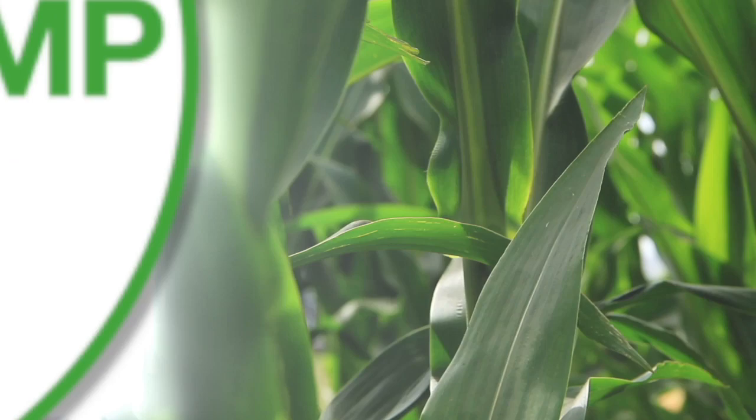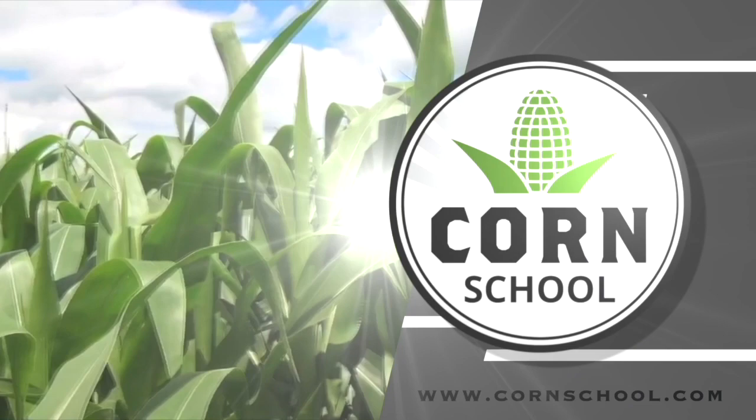Corn School on RealAgriculture.com is brought to you by Headline Amp Fungicide and Pride Seeds. I'm Bernard Tobe and welcome to the Corn School. Today we're going to talk insects and I'm joined by Amanda Craven, agronomist from Pride Seeds.